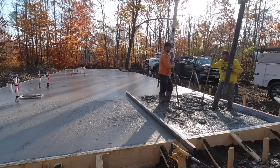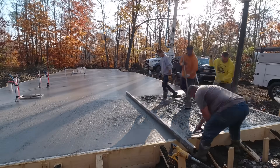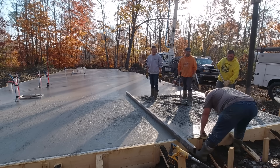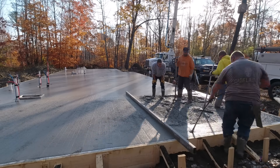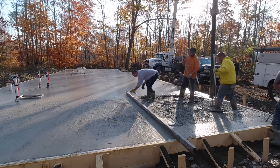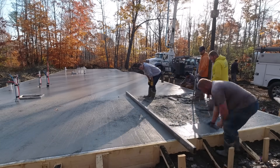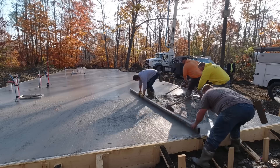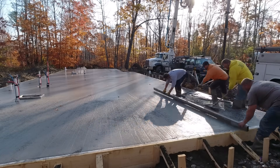That was truck number five; we're waiting for truck number six. Here's the end of truck number six — 62 yards total. We used 3,500 psi concrete, and there's actually microfiber mesh in this too, along with a water reducer. Using the water reducer, we can pour a pretty loose slump without hurting the strength of the concrete.